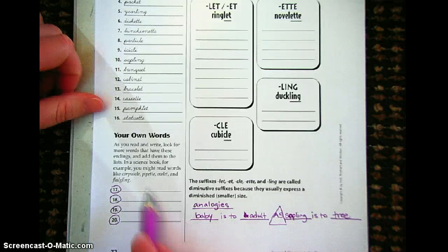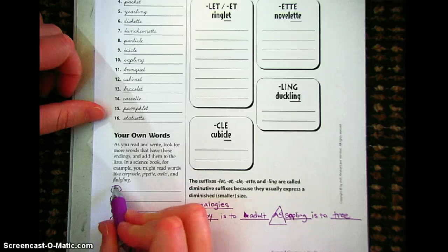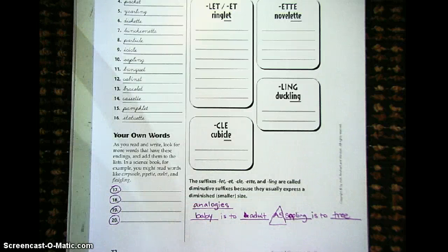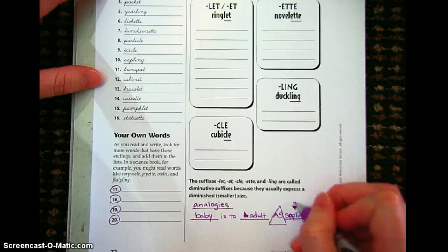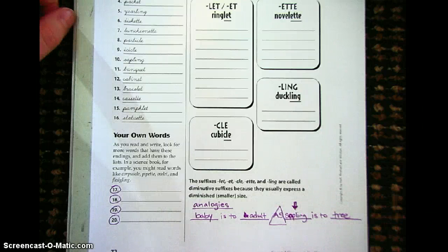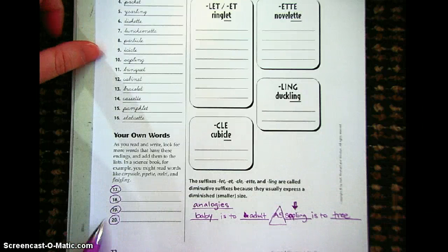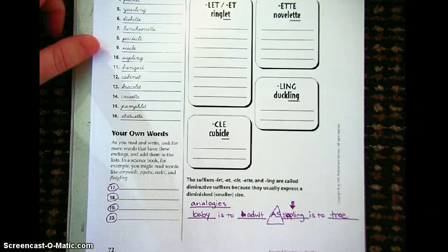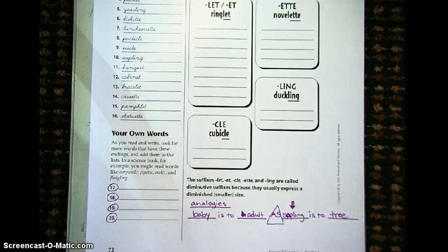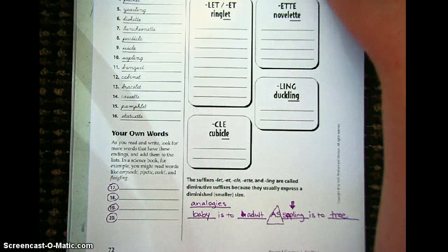I would like you to try this. I know you might not feel totally comfortable with it yet — we haven't done a whole lot with analogies — but just try your best. I want you to choose the word and put in one of your spelling words. If you feel like you're not totally comfortable with those four extra words you found, I'm okay with you taking one out of the spelling words we are talking about this week.